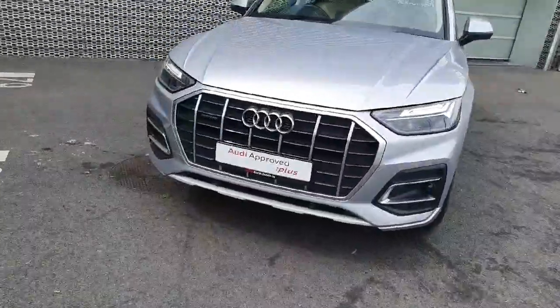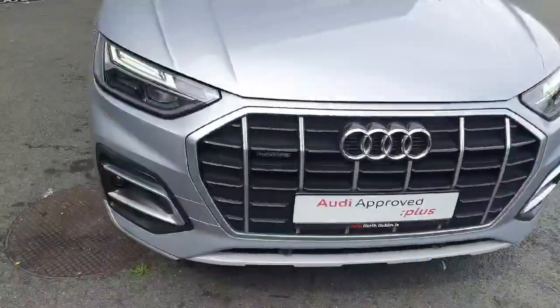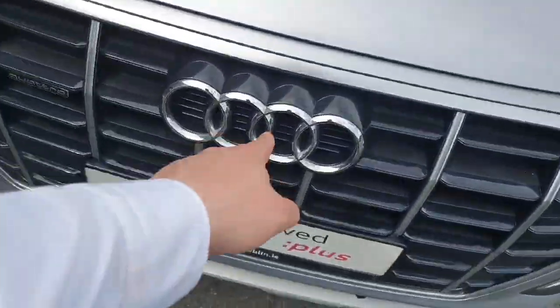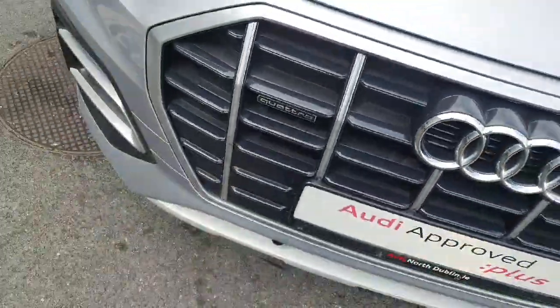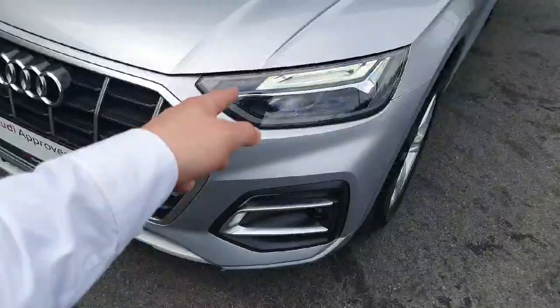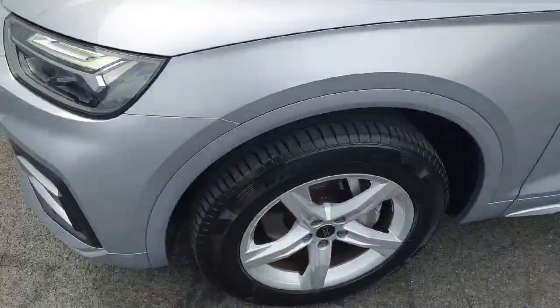At the front of the vehicle we have the front parking sensors and the signature front frame grille, lined in fantastic chrome to sync with the four rings of Audi in the centre. To the left we have the Quattro badge which resembles the four-wheel drive system of the vehicle. It comes with full LED headlights and 18-inch wheels.